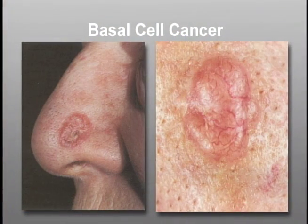Whereas squamous cell carcinoma is associated with long-term sun exposure, basal cell carcinoma and melanoma have been associated with strong sun exposure at a young age, which is why it's so important to get sunscreen on your children.